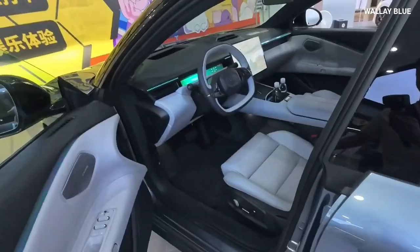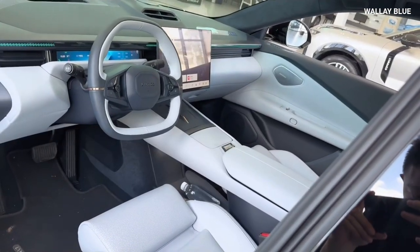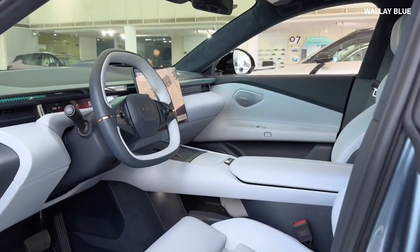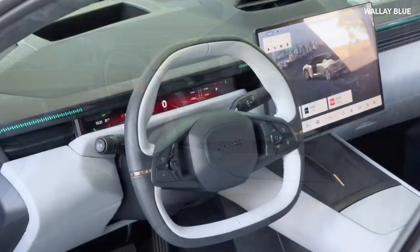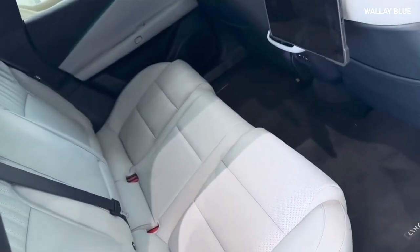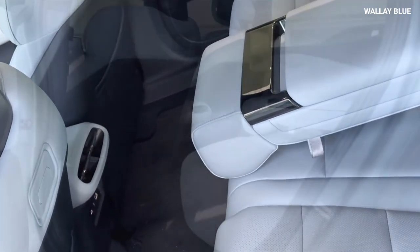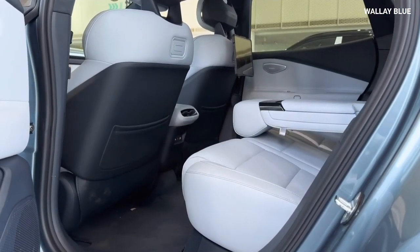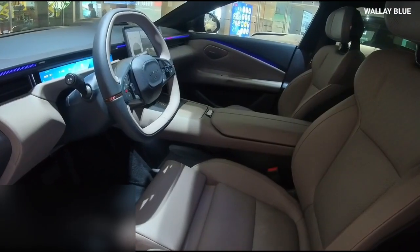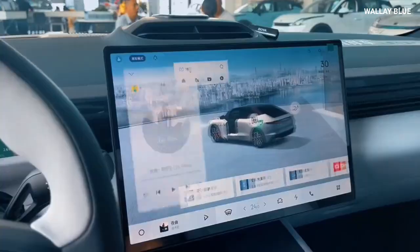Stepping inside the Z10, you might be struck by how it resembles a sports car, especially with the way the driver's cockpit is arranged and the large steering wheel. However, the interior is designed to provide a luxurious experience for both the driver and passengers. All five seats, made from premium NAPA leather, offer massage, heating, and ventilation functions for both the front and rear rows. Additionally, the Z10 is equipped with a high-end Harman Kardon sound system featuring up to 20 speakers in the top-spec versions, ensuring a rich audio experience throughout the cabin.